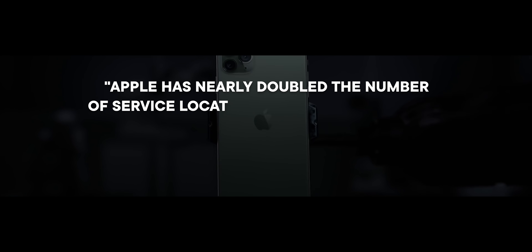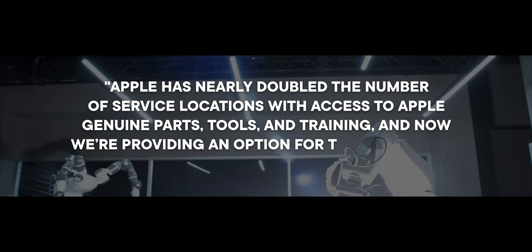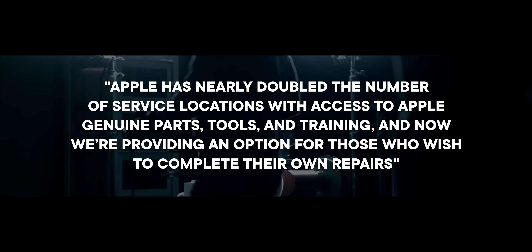Apple wants to give me, you, us, everyone access to genuine parts, tools, and training so we can have the option to self-serve our own repairs.